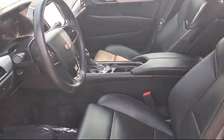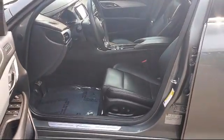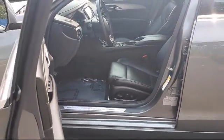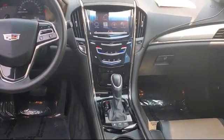At All-Star Hyundai, we take pride in bringing you innovation and convenience with our like-new line of pre-owned vehicles. We're eager to serve, and our knowledgeable and professionally trained staff make buying your next vehicle a pleasant process.